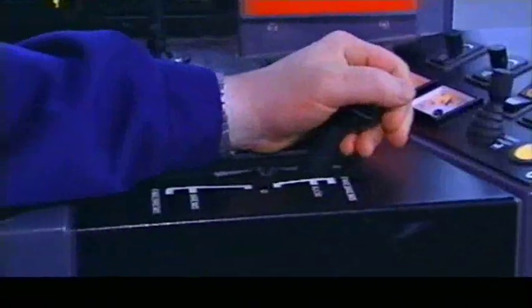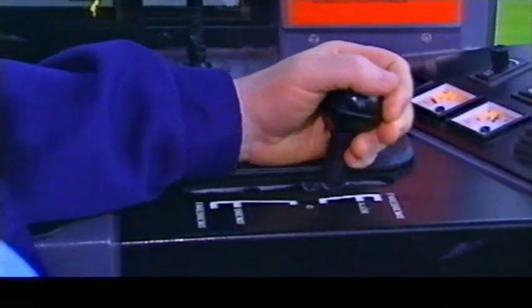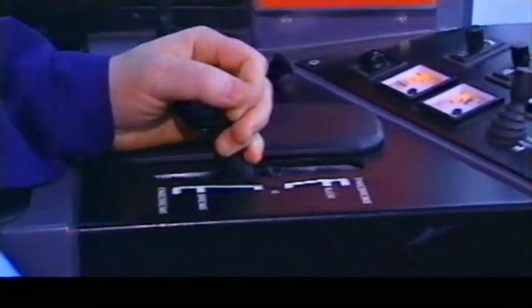SL95 har glidevern som forsøker å hjelpe deg så du får riktig bremsekraft i forhold til føret. Du kan hjelpe glidevernet ved å be om riktig bremsekraft med hendelen. Hvis du stadig skifter mellom brems og fart, blir glidevernet forvirret og får ikke gjort jobben sin ordentlig. Da må glidevernet begynne på nytt med sine beregninger hver gang du bremser. En sånn kjørestil kan også lett gi vognfeil.